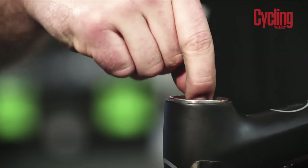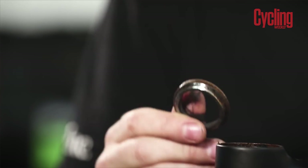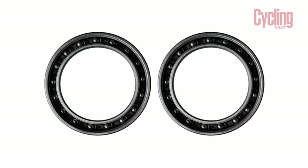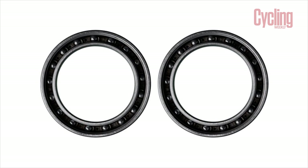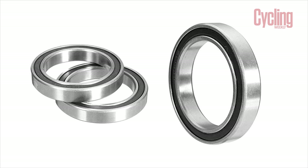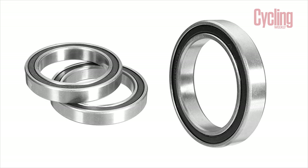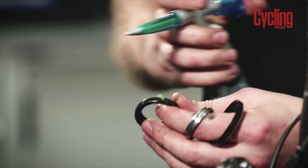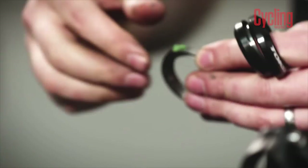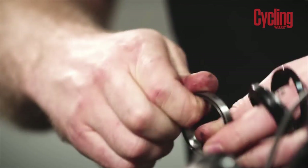If you're looking to eke out every marginal gain, you could replace your bearings with some ceramic alternatives. If you do go down this line, just make sure you get someone with a ceramic race to go with the ceramic balls, because steel racers are prone to getting pitted when used with the hard ceramic balls, which degrades the performance of the bearing. If ceramic options are a touch plush, then a replacement set of good quality steel bearings shouldn't cost the earth, but can have a large effect on how fast you can go.